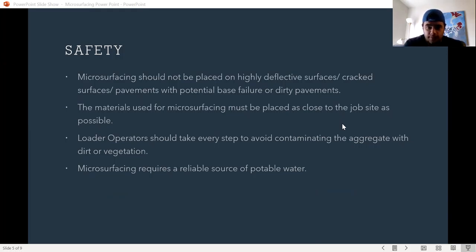The materials used for microsurfacing must be placed as close to the job site as possible. Loader operators should take every step to avoid contaminating the aggregate with dirt or vegetation. Microsurfacing also requires a reliable source of potable water.